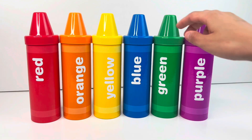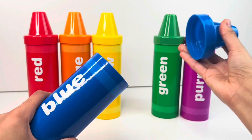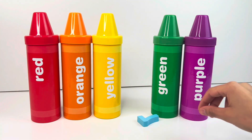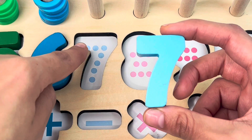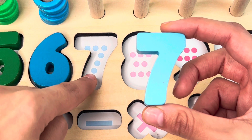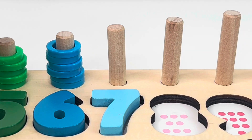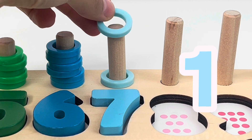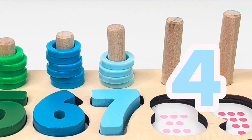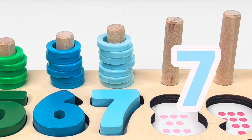Let's take the blue crayon now and we wonder what could be inside. Let's see — it's another puzzle piece, and it's number seven. One, two, three, four, five, six, seven dots. Let's count the rings now: one, two, three, four, five, six, seven. And that's it.